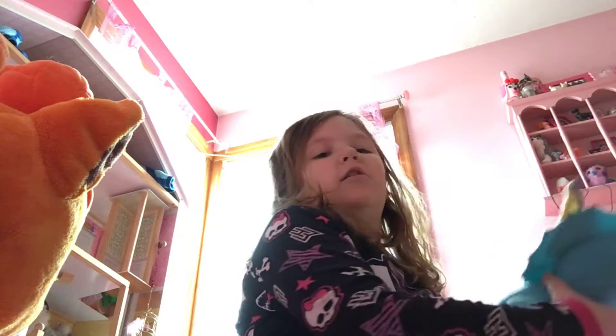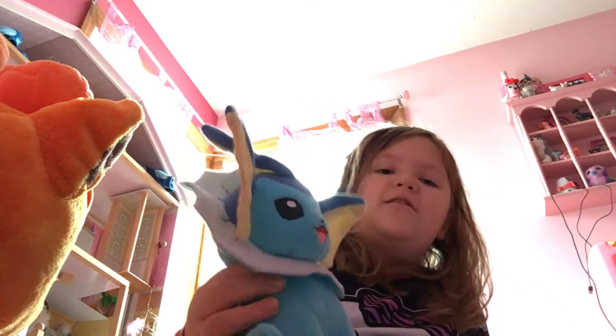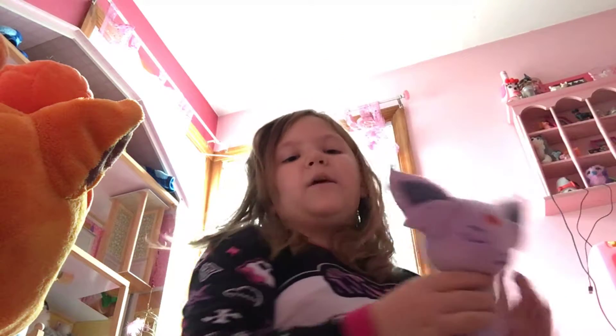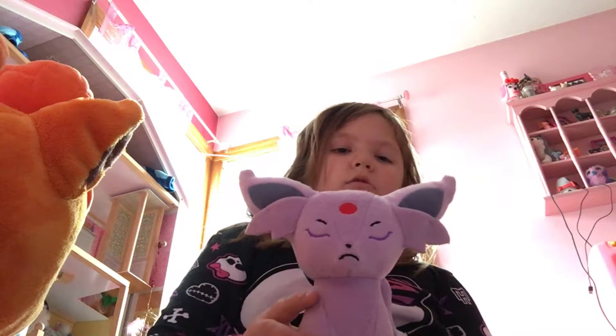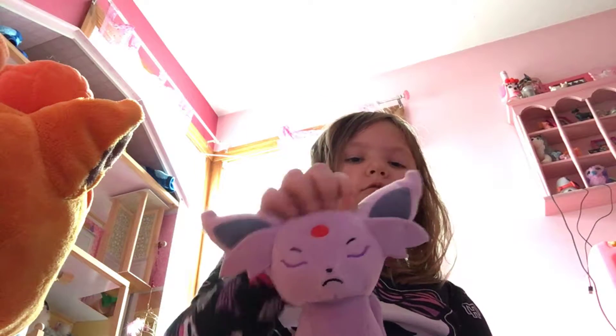I know where I got this one — I got this Vaporeon at Toys R Us. I also have Espeon. I really want one with the eyes open, but this one just has closed eyes.